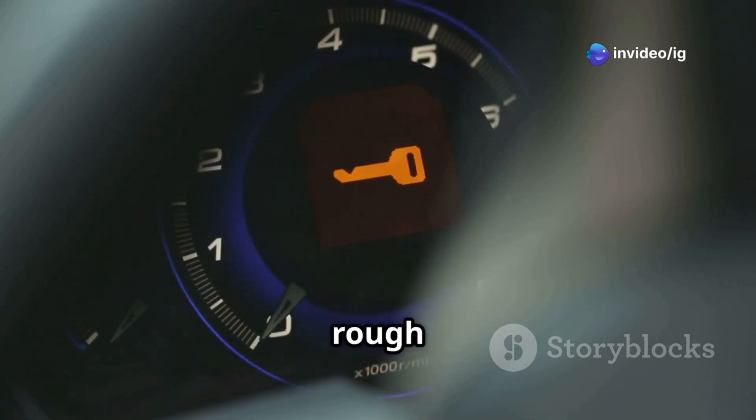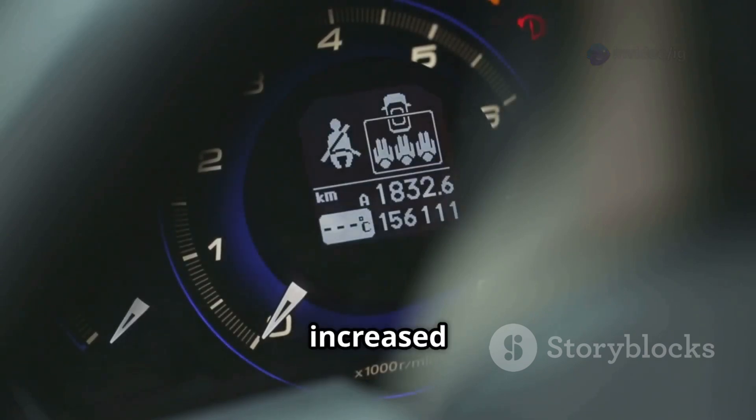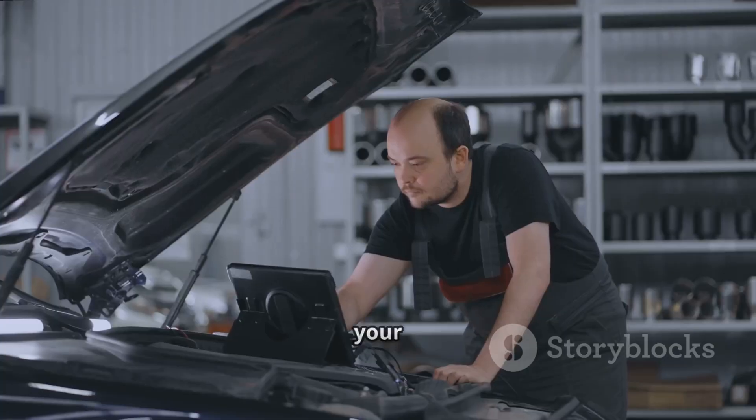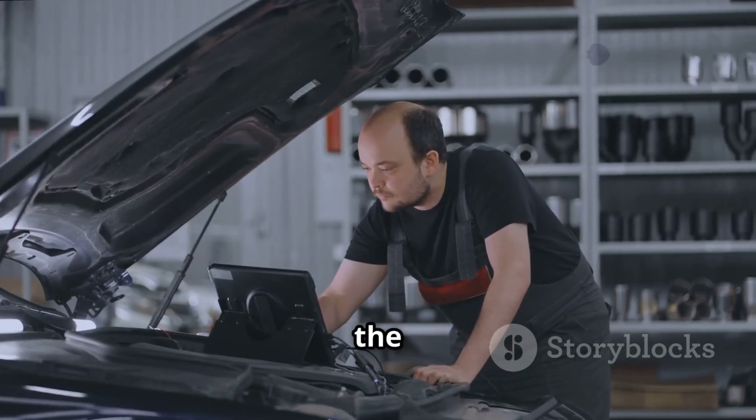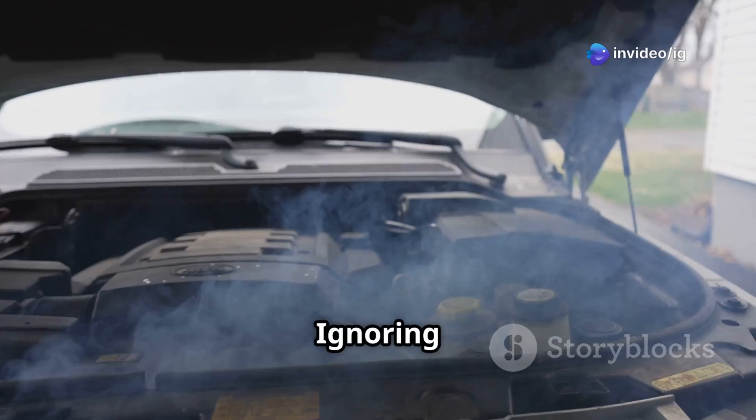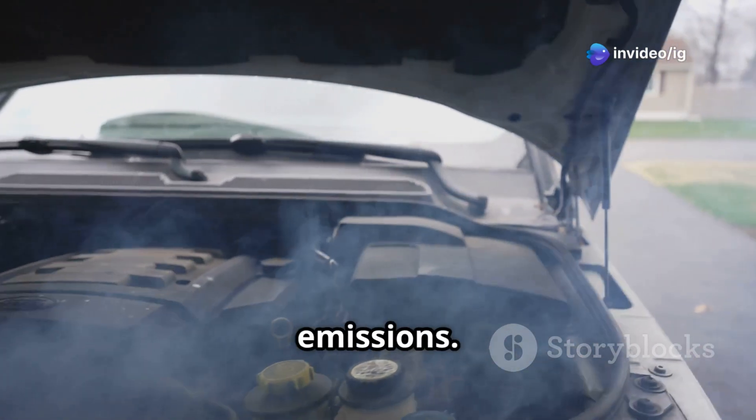Hello friends! Is your car showing a check engine light and struggling with rough idling, poor acceleration, or increased fuel consumption? If your scanner has detected P0407, you might have a problem with the EGR position sensor. Ignoring this issue can lead to engine inefficiency and higher emissions.